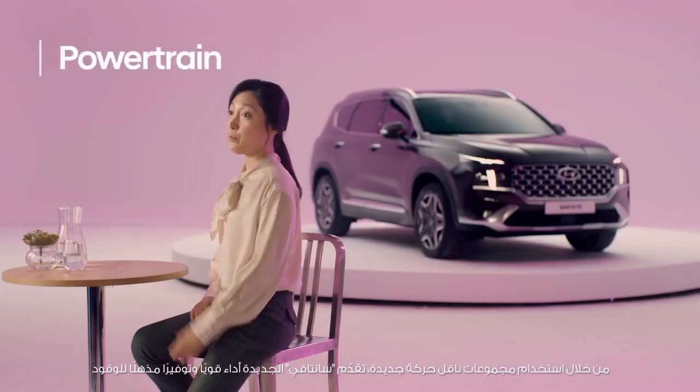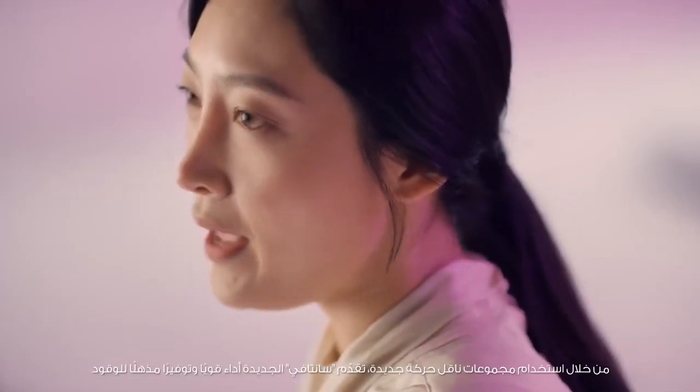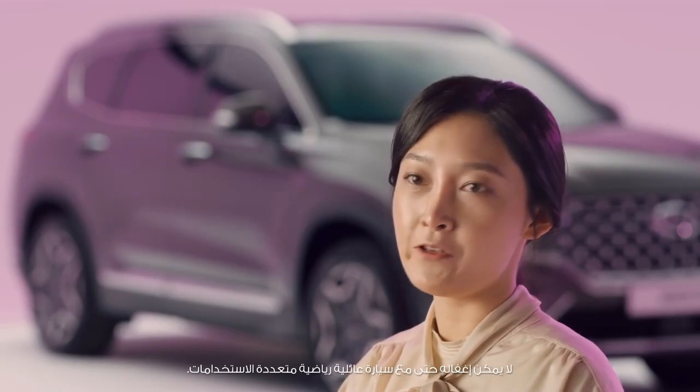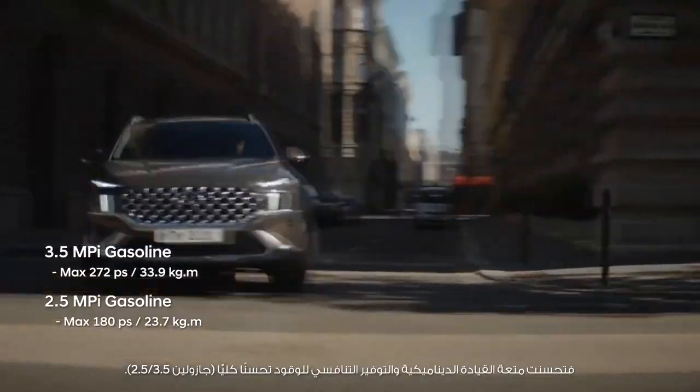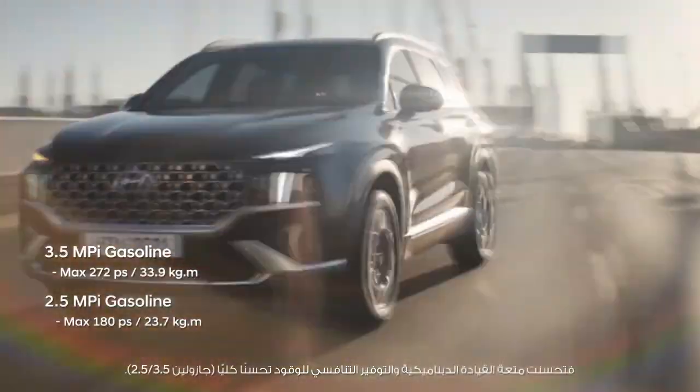By adopting new powertrains, the New Santa Fe provides powerful performance and amazing fuel economy that cannot be missed even as a family SUV. Dynamic driving pleasure and competitive fuel economy have been improved altogether.